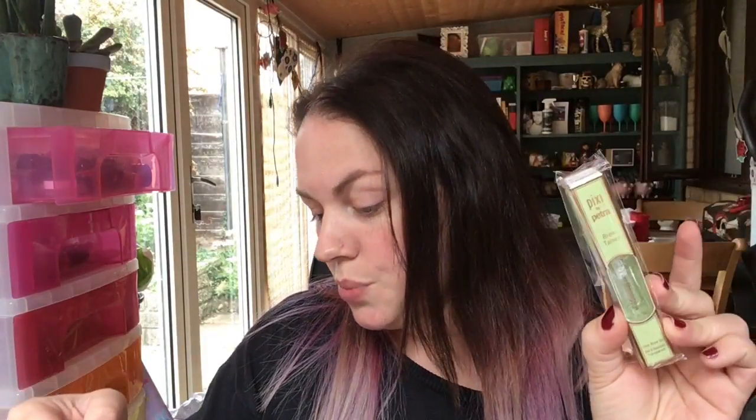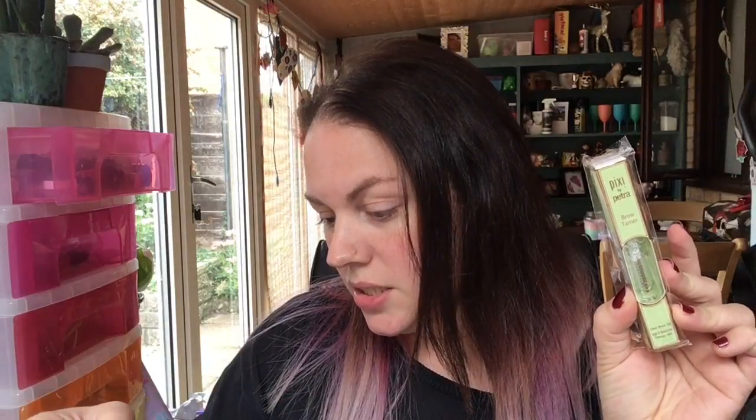My final item, which I'm so excited about, is the Pixi by Petra Brow Tamer Clear Brow Gel. This is a full-size product and it's £12. It sets and holds unruly brows in place all day — fill in any gaps with your brow pencil and then brush the long-wearing clear gel through the brows. I'm going to put this in my first impressions pile to be tested because I don't have a brow gel to test right now.